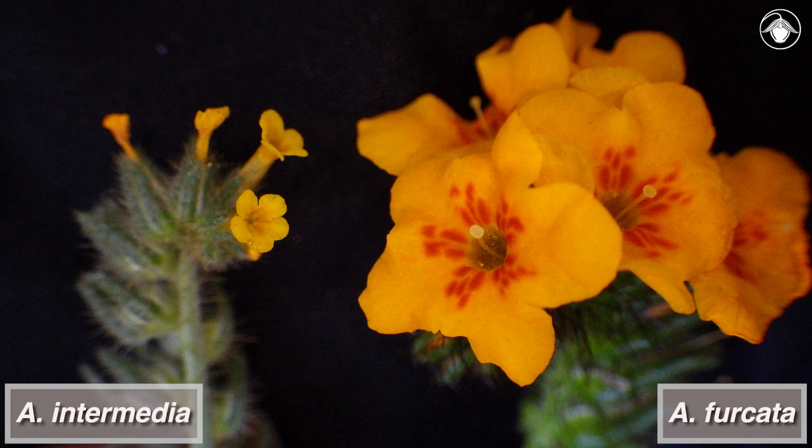The large flowers of Amsinckia furcata are used for attracting pollinators, as this species requires cross-pollination in order to set seed. Unlike some smaller-flowered species such as Amsinckia intermedia, on the left, which can set seed from self-pollination.